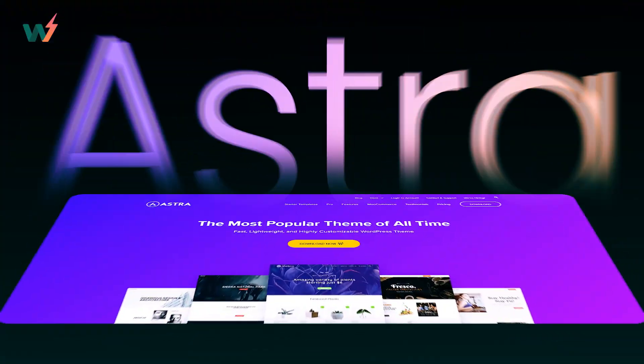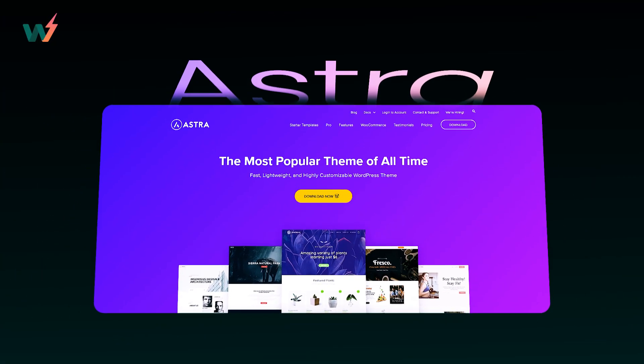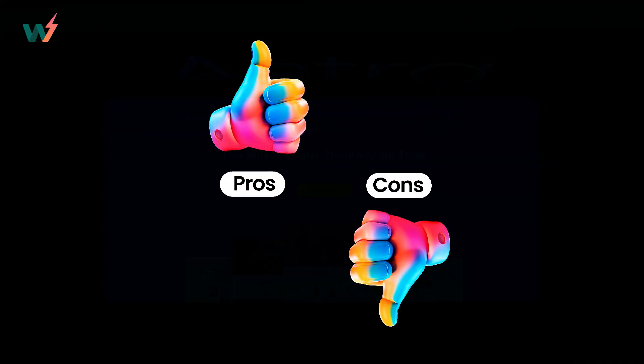So let's kick off this list with Astra, a versatile theme suited for various purposes. Astra is a favorite among many. Let's go ahead and look at the pros and cons.